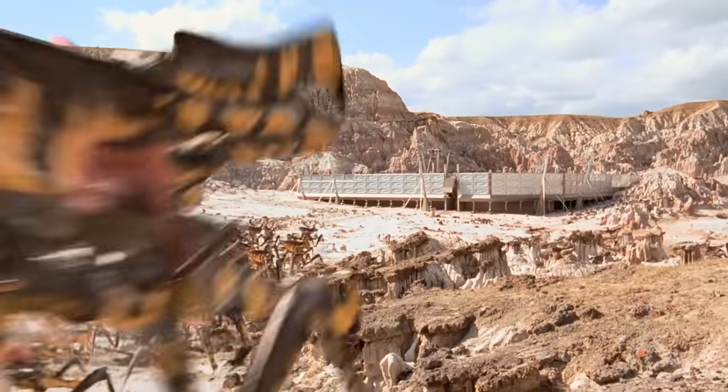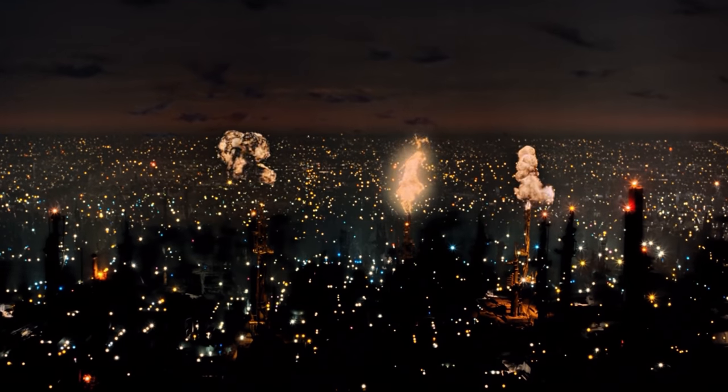The digital bugs in Starship Troopers are still some of my favorite CG effects in film. It's all about the direct connection between the puppeteer and the performance. Almost every single shot is entirely in camera. This is completely blowing my mind right now.